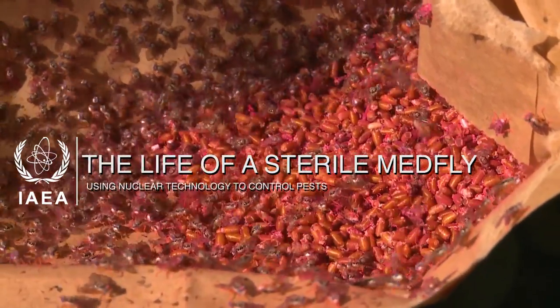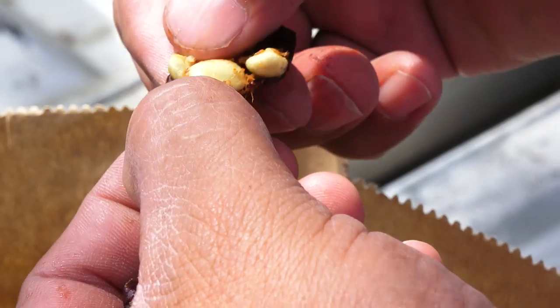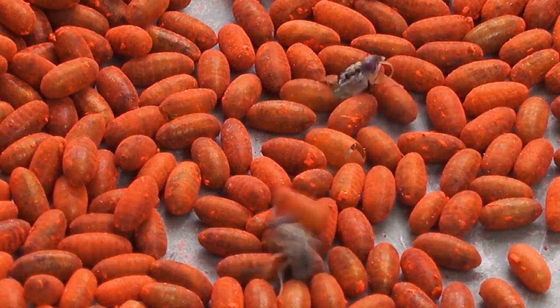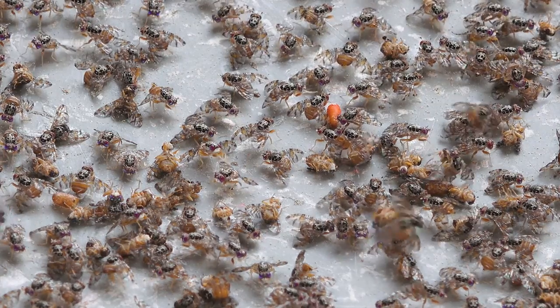The Medfly is one of the world's most destructive fruit pests. Female flies cause damage by laying their eggs in fruit and vegetables. The Sterile Insect Technique, or SIT for short, is an effective way to combat these pests.